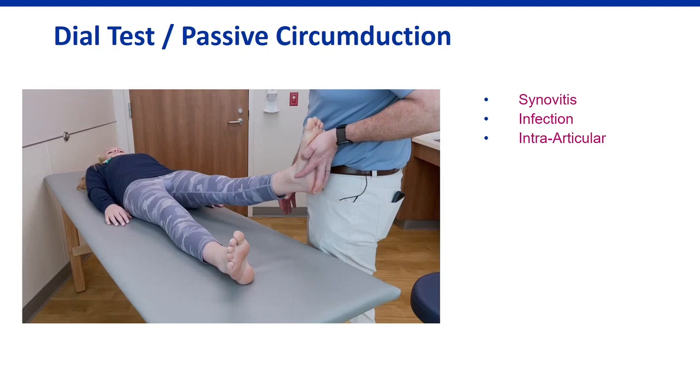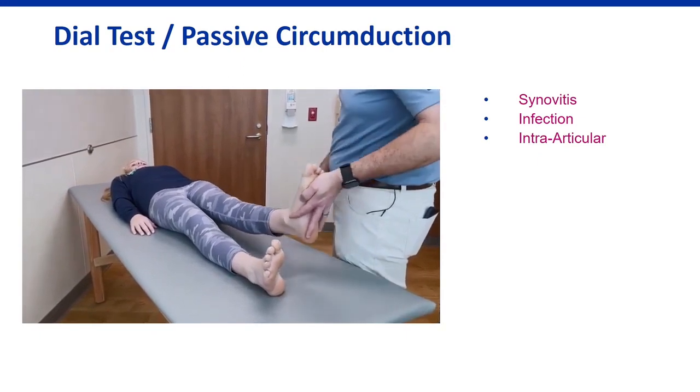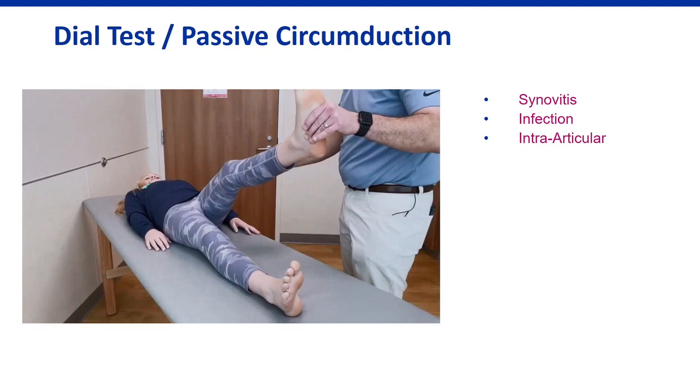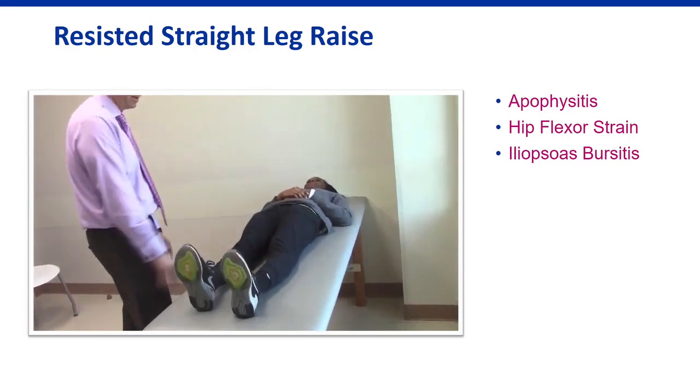For special tests, I use a circumduction exam to determine if the hip joint is irritated — particularly in younger athletes where infection and synovitis are more prevalent. If passive circumduction causes pain without muscle contraction, this suggests an intra-articular problem such as synovitis or infection. A straight leg raise tests hip flexor pain and can also produce sciatica. A resisted straight leg raise that reproduces the patient's symptoms points more to the hip flexors than to the joint itself.